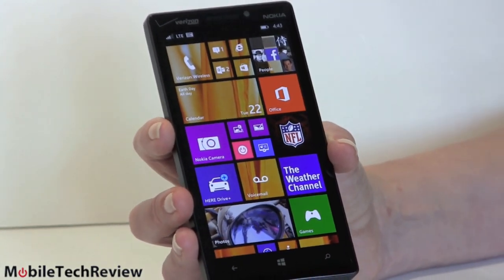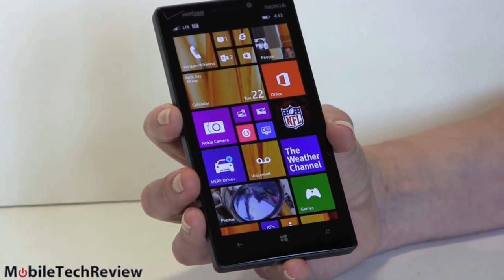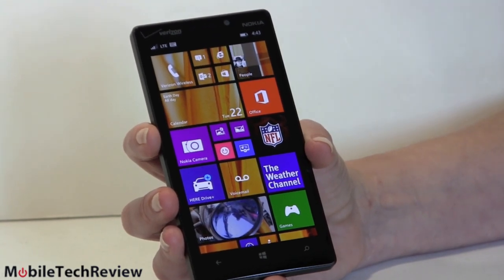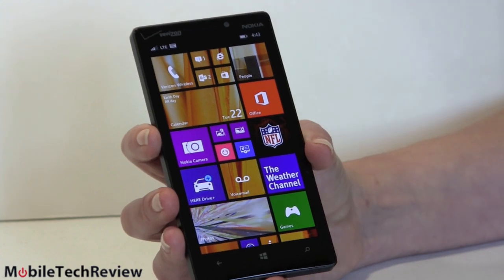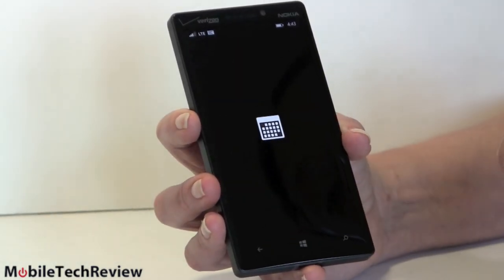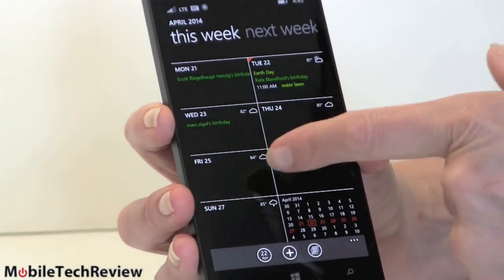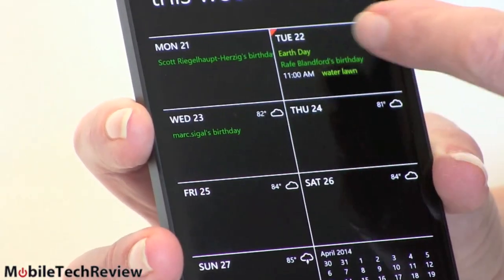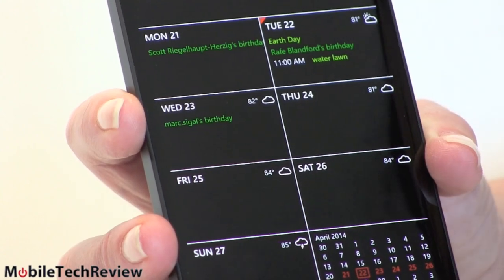The App Store can now automatically update apps, and you can set it to only do that over Wi-Fi, which most of us would prefer so we don't waste cellular data. There's also Google Calendar support. Let's take a look at the calendar because they've done some nice visual changes. With location consent you also get weather, which is pretty cool. We've got a week view and again Google Calendar syncing support.